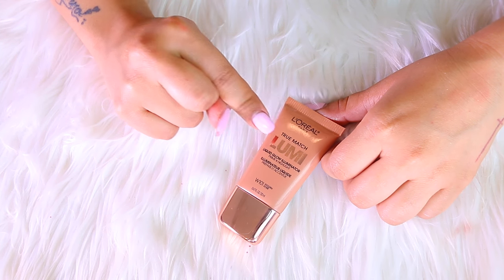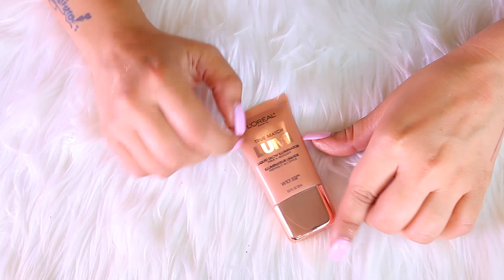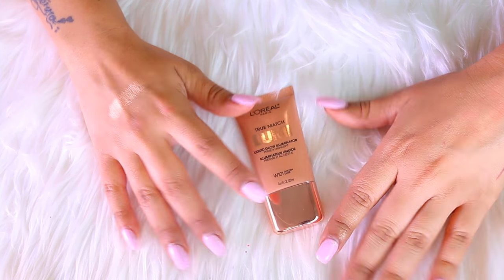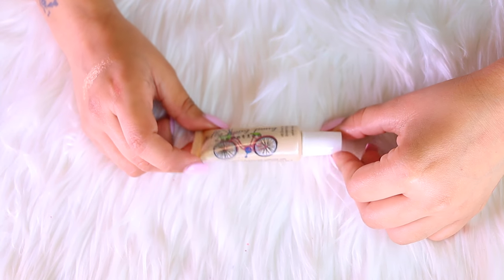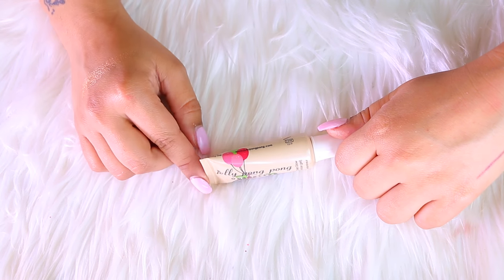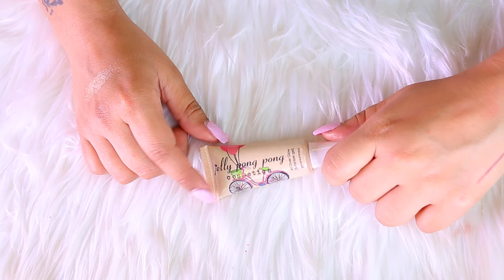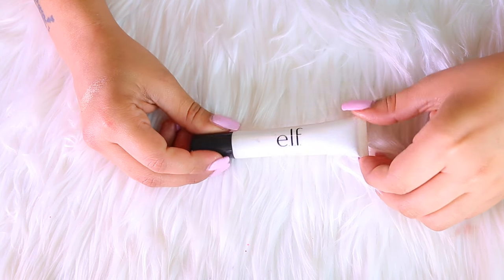This is the L'Oreal True Match Lumi in the shade Golden. Unfortunately I do not use this at all and I don't really like it, so I am going to pass on this one. I also have the Jelly Pong Pong Cosmetics All Over Glow — such a pretty highlighter. I've used it a few times but not enough to want to keep it, so this one is also going away to a new home.